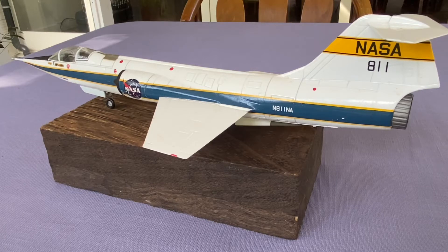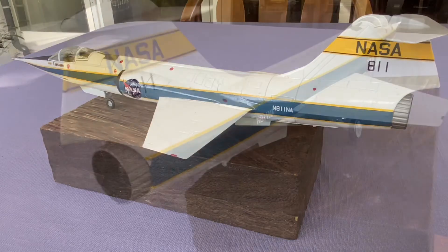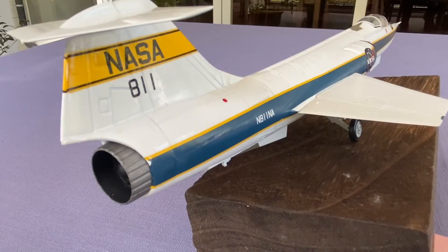Lockheed built three of the aircraft specifically for NASA's requirements, and they were given the NF-104A designation. Two of NASA's F-104s were lost in crashes, including one that cost the life of center chief pilot Joseph Walker,